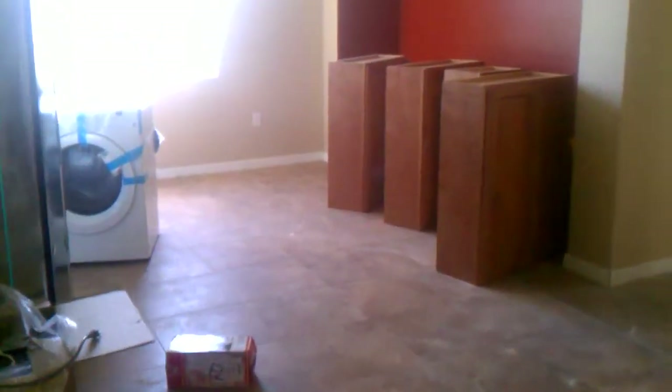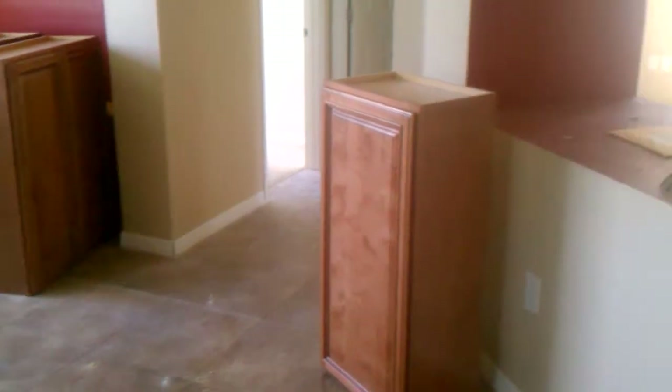We're doing a chrome molding, light rail, some LED lights, and some of those small cabinets that are going on this wall right here.